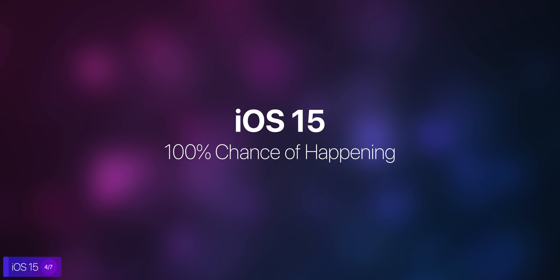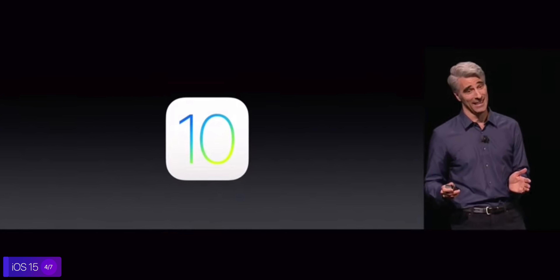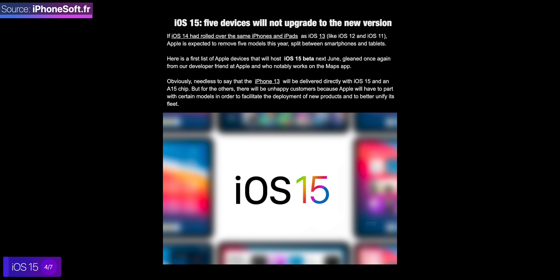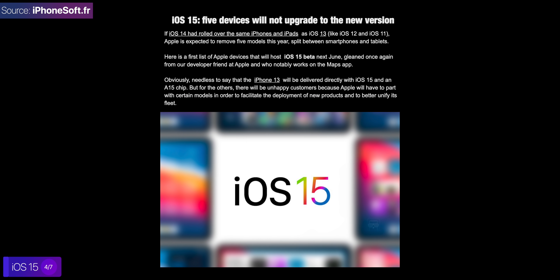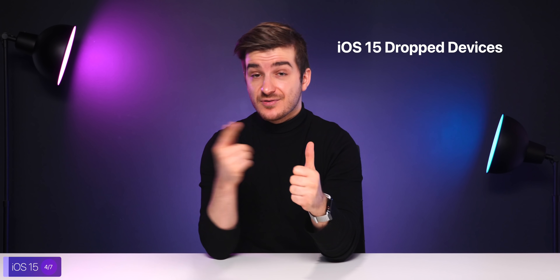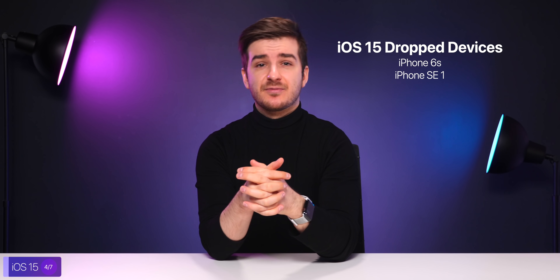In terms of the software releases we do expect to see, the first one is of course iOS 15, to which I'm giving a 100% chance of actually happening. Apple has been releasing new versions of iOS yearly since 2007. In terms of what features to expect, surprisingly we've barely had any iOS 15 leaks, which usually points towards a lack of major features and a focus towards performance improvements instead. The only report I've seen regarding iOS 15 is from French website iPhoneSoft, which claims that iOS 15 will drop support for the iPhone 6S and iPhone SE 1, with the earliest iPhone supported being the iPhone 7.